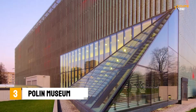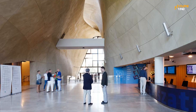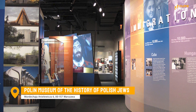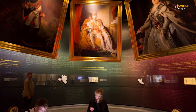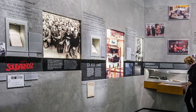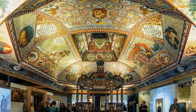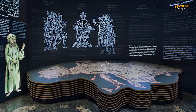For a deeper understanding of Warsaw's history, the POLIN Museum of the History of Polish Jews is a must-see. This museum is dedicated to the history of Polish Jews and features a range of interactive exhibits that explore the rich cultural heritage of this community. You'll be able to learn about the struggles and triumphs of the Polish Jewish community and gain a greater appreciation for their contribution to the city's history.